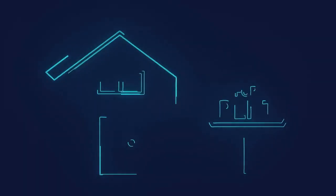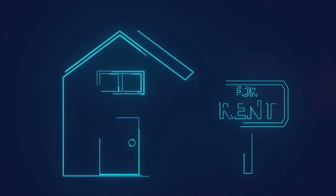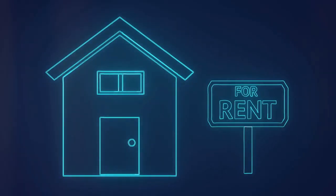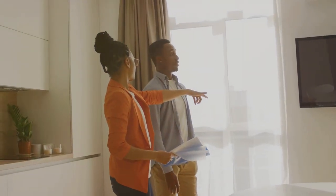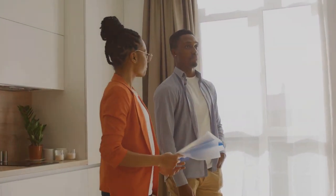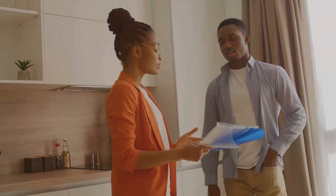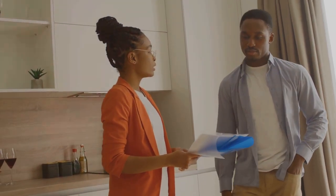But property damage is just one piece of the puzzle. What if you can't collect rent because your property is uninhabitable due to said damage? This is where loss of rental income coverage comes in. It compensates landlords for the rental income they'd otherwise lose while their property is being repaired. So if a fire makes your rental unit unlivable for a couple of months, your insurance can cover the rent you would have collected during that time.